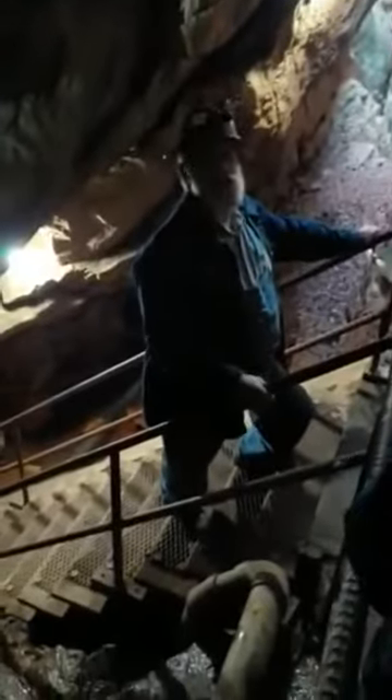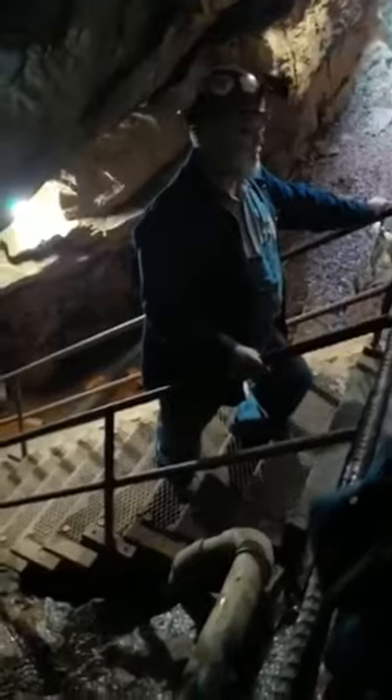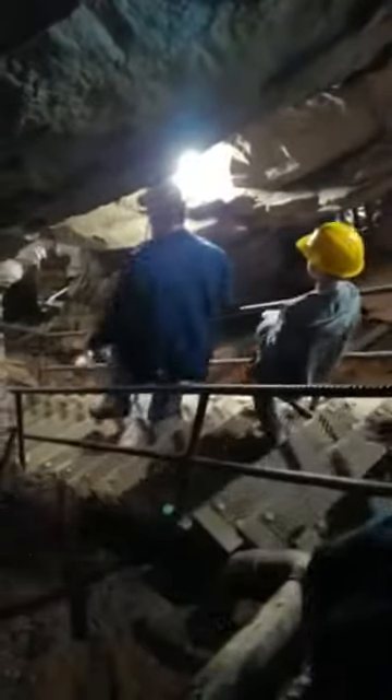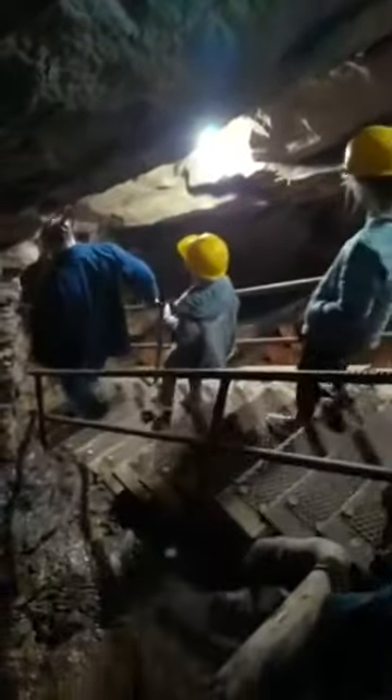This is the site of that big bonanza vein. I'm going to take you down next and show you a vein that remains in the wall. So hold on to the handrails — we'll go a little deeper. Let's go.